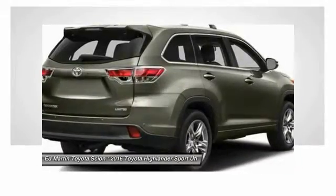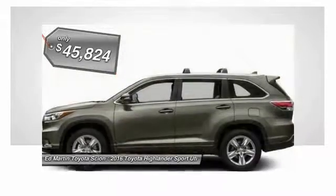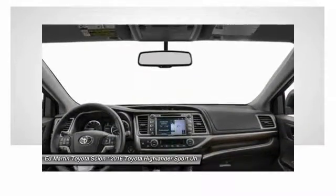A 2010 top safety pick, the Highlander is where substance meets style and is priced below $50,000. If affordable style and reliability are what you're looking for, this vehicle couldn't be more perfect. Drive it today.